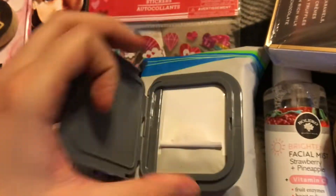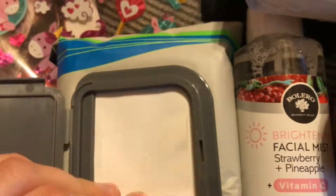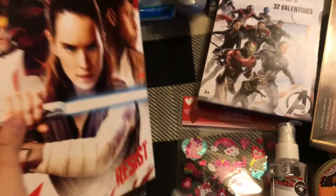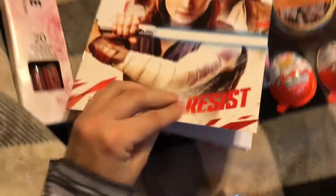I got these facial wipes and they're charcoal — they're literally black. Don't open them — look at that! They're like goth face wipes. Amazing.